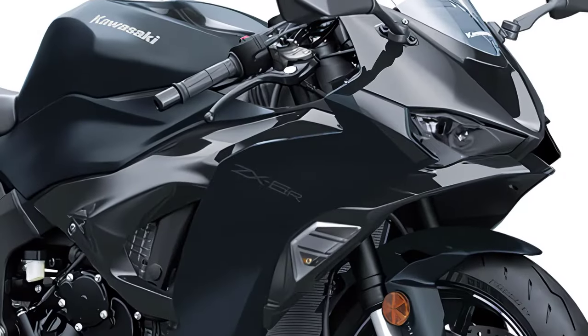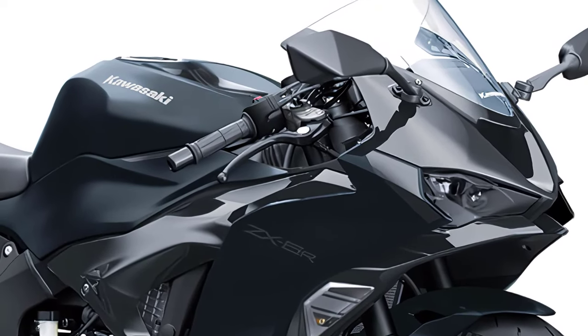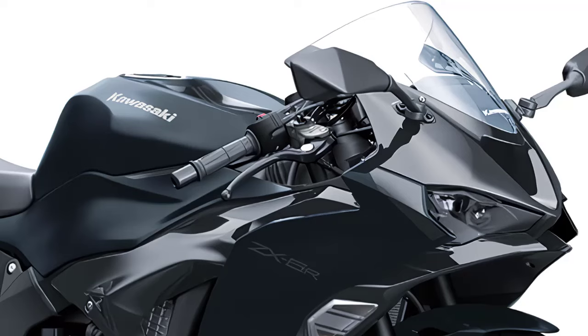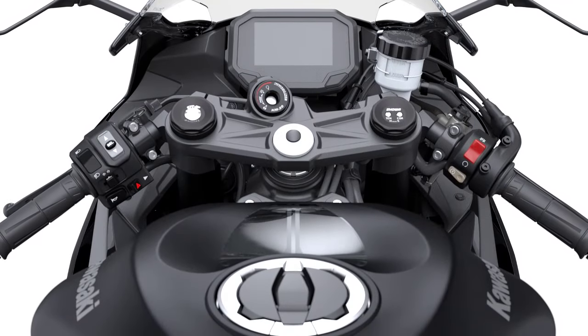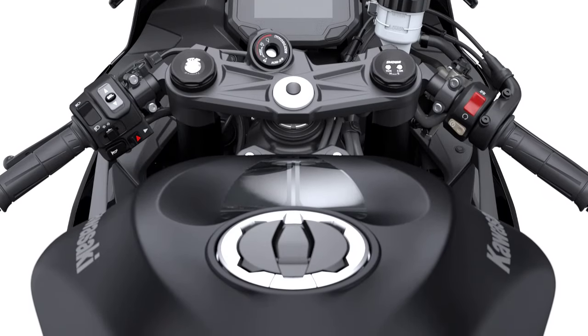With a fuel tank capacity of 4.5 gallons and weighing in at just 426 pounds — 430 pounds with ABS — the Ninja ZX-6R is light and nimble, making it a joy to throw into corners and navigate through traffic.